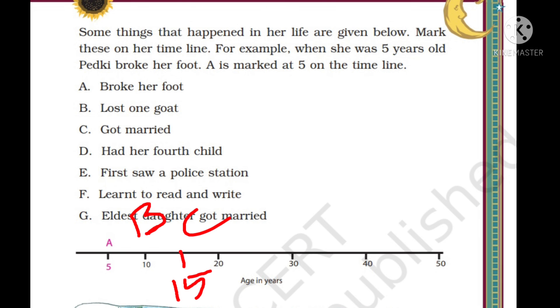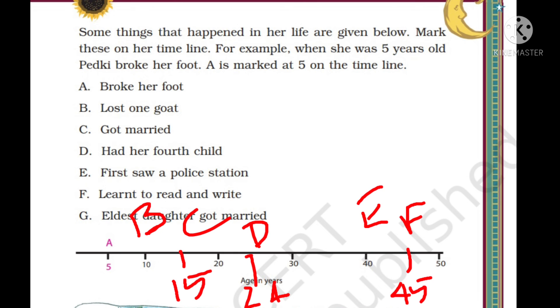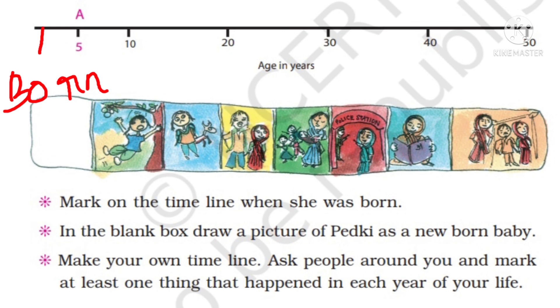D - had her fourth child at age 24. E - saw a police station for the first time at age 40. F - learned to read and write at age 45. G - eldest daughter got married at 45 + 2 = 47 years of age. Also mark on the timeline when she was born, and draw a picture of Pitki as a newborn baby. Make your own timeline - ask people around you and mark at least one thing that happened in each year of your life.